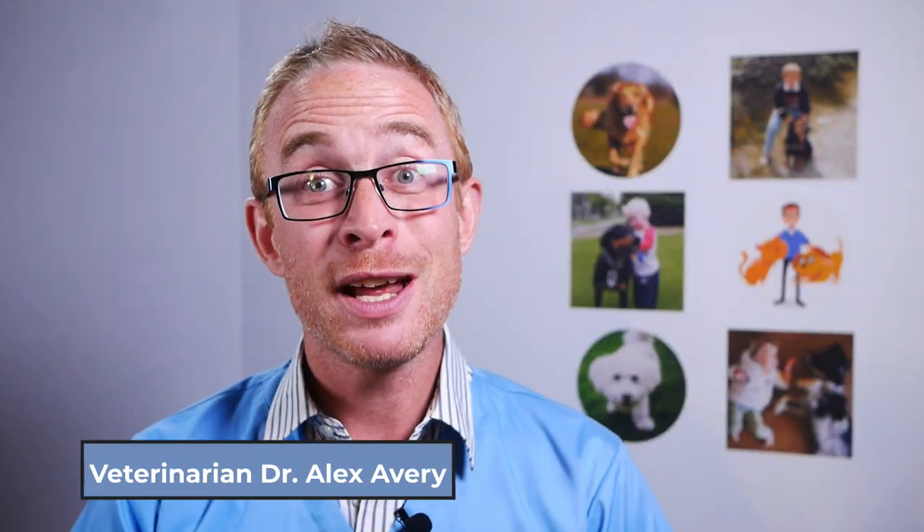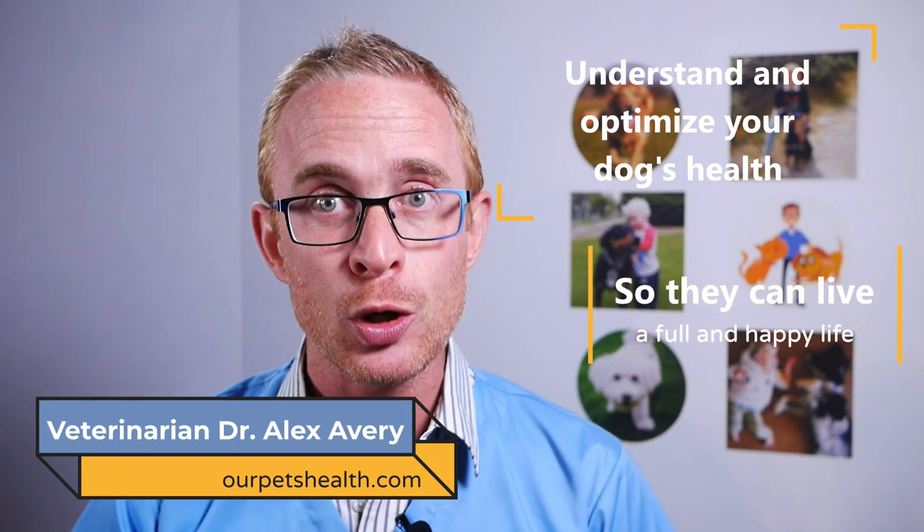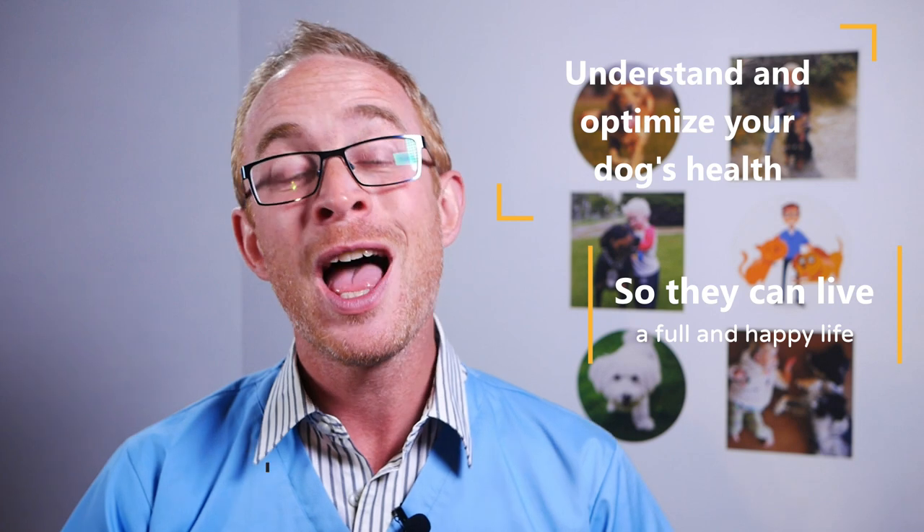Hi, I'm veterinarian Dr. Alex and this is Our Pets Health, where I help you optimize and understand your dog's health so that they can live the full and happy life that you want for them. My first step is to make sure that your dog is microchipped.